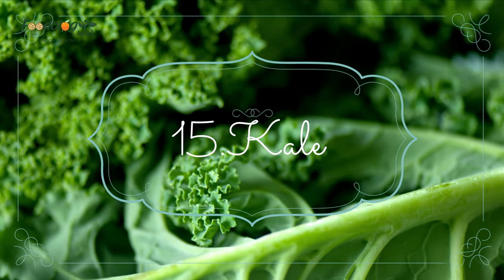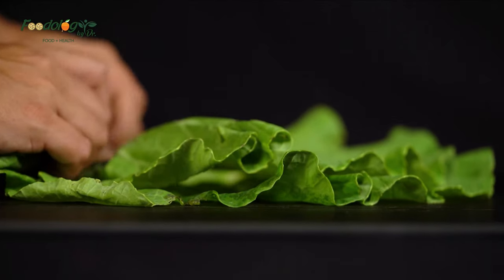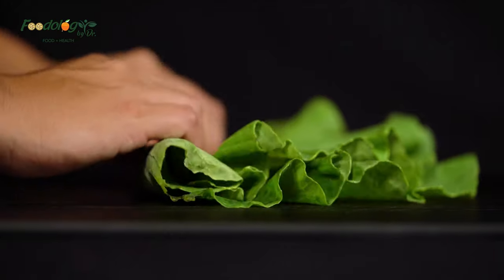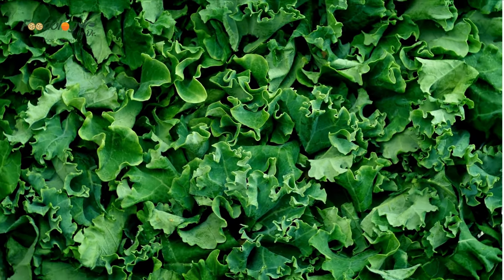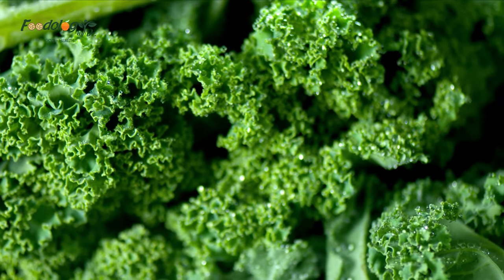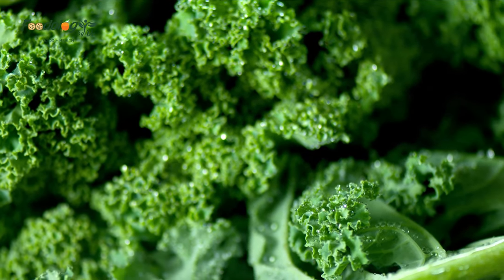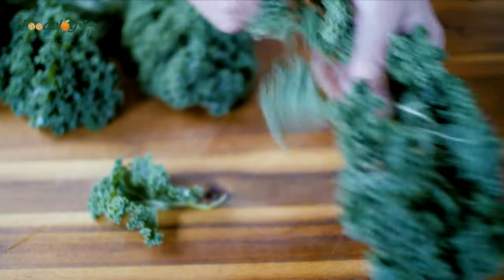Number 15: kale. Kale is an excellent source of fiber and many other nutrients. One cup of boiled kale contains 4.7 grams of fiber. A review demonstrated the link between fiber intake and a reduction in blood fat levels and blood pressure. Kale is also very rich in antioxidants, which are good for the heart and help reduce inflammation.